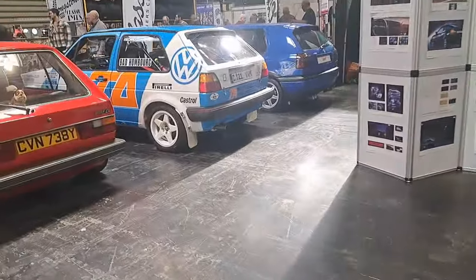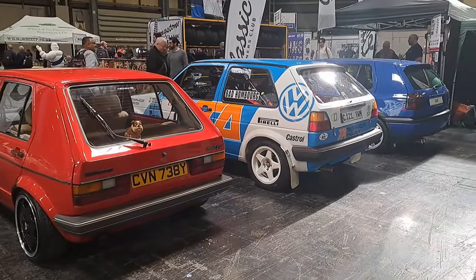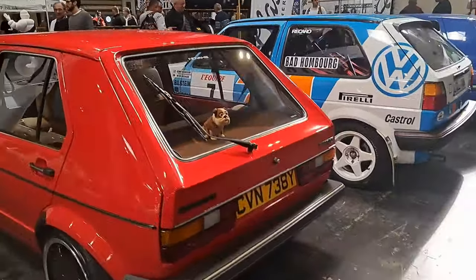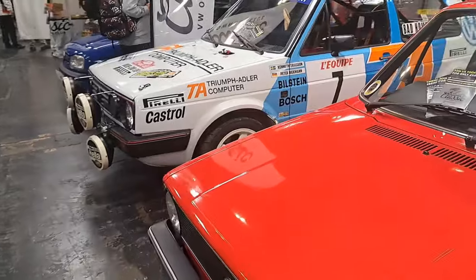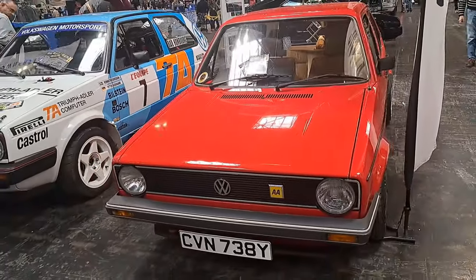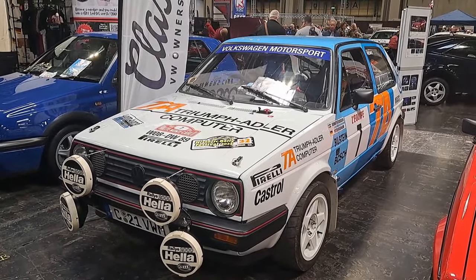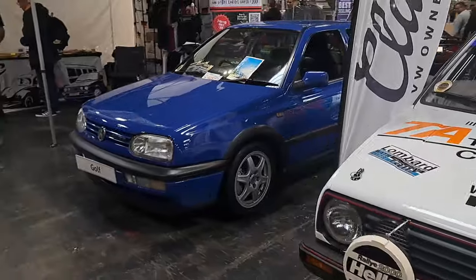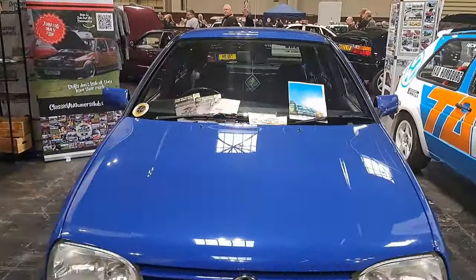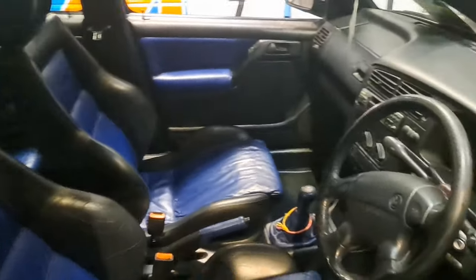Someone very handily has lined up the Golfs in order of age — Mark 1, Mark 2 and a Mark 3 Golf CL. This is a facelift '82-'83, very similar probably to the Mark 1 Jetta that my parents had, which is about the same age as this. Imagine that one being right-hand drive — '85-'86 Mark 2 GTI I think. Yes, Mark 3 GTI. It's called the Colour Concept edition — one of the later ones.